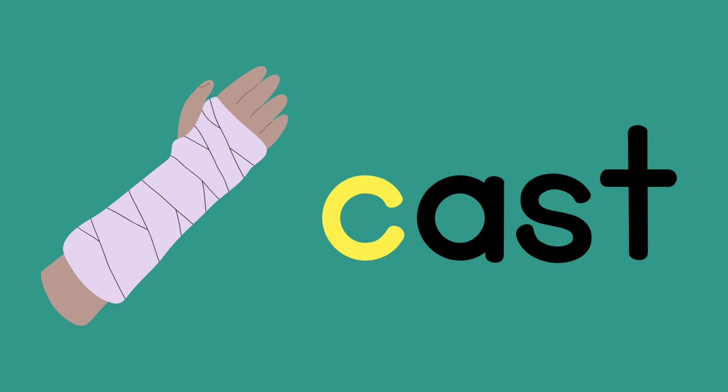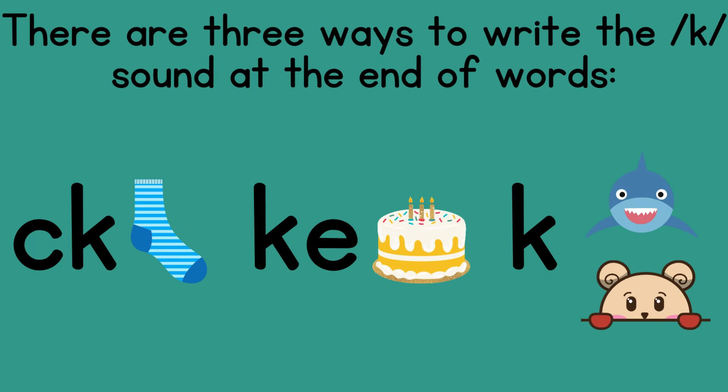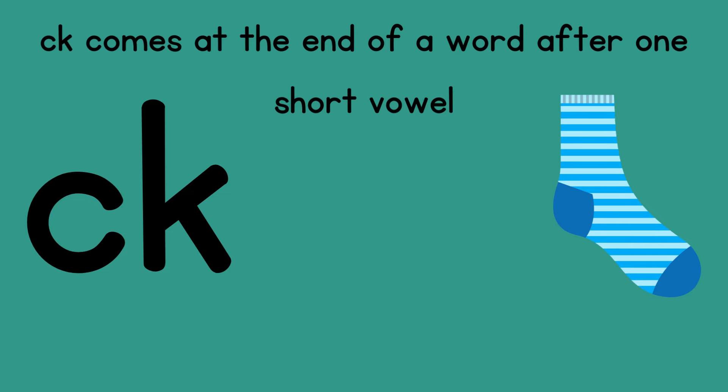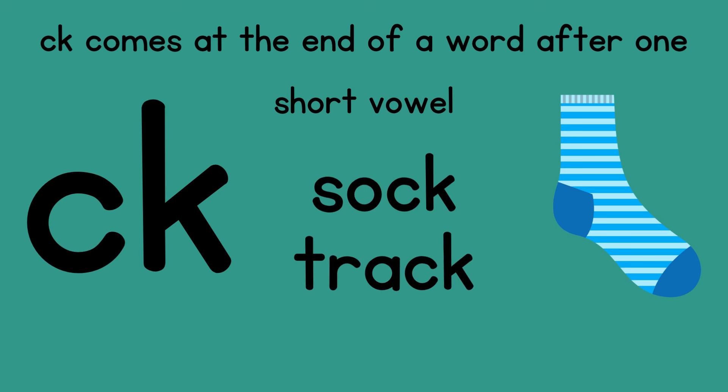Hopefully that didn't feel too tricky. Let's get a little trickier. There are three ways to write the K sound at the end of words. One of them is CK, like in sock. CK comes at the end of a word after one short vowel. In sock, do you see how that O is short? Track also ends in CK because the A is before the K sound and says 'ah.' Also, deck ends in CK because the E is short.